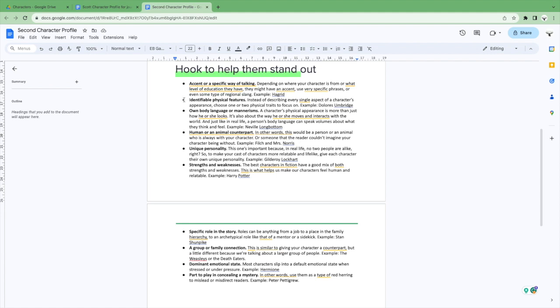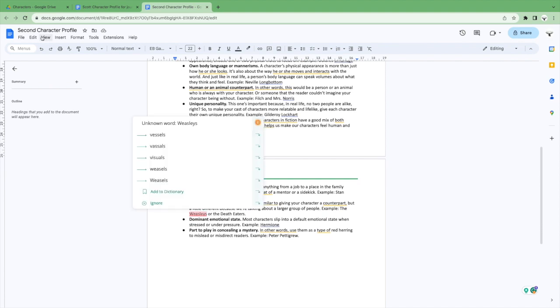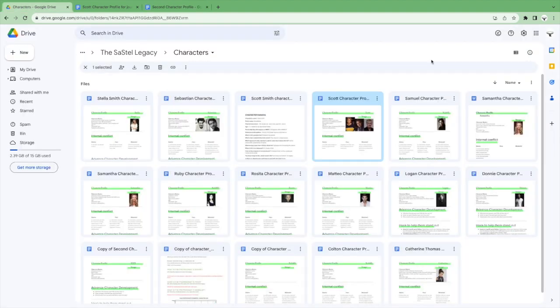There's also a hook section to help secondary characters stand out: accent or specific way of talking, identifiable physical features, body language or mannerisms, human or animal counterparts, unique personality, strengths and weaknesses, a specific role in the story, a group or family connection, dominant emotional state, and the part they play in concealing a mystery. This will be more than enough for your secondary characters.